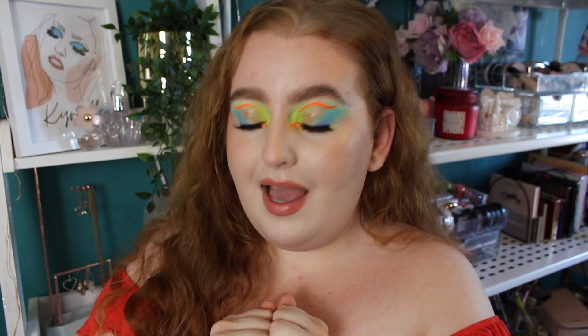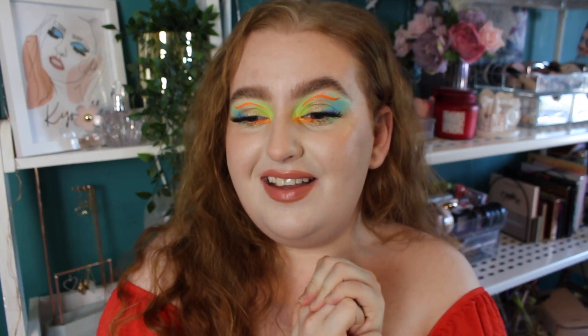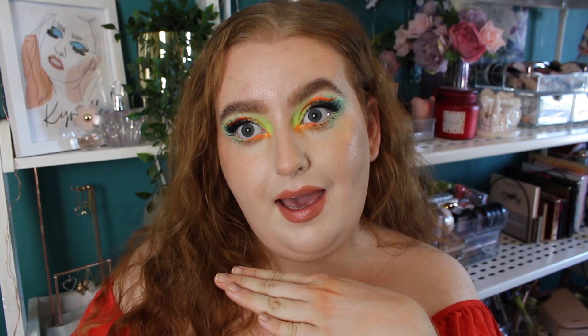If the team at Beauty Bay watches this — thank you so much for the opportunity. I have a tiny little channel in a massive sea, so it means a lot to be acknowledged. Now that I've gushed about that, I'm going to stop. Even though these are gifted, I'm going to be 100% honest — you're going to see me apply everything, so there's no hiding if they're crap products.